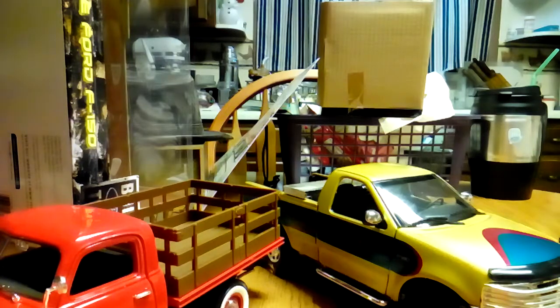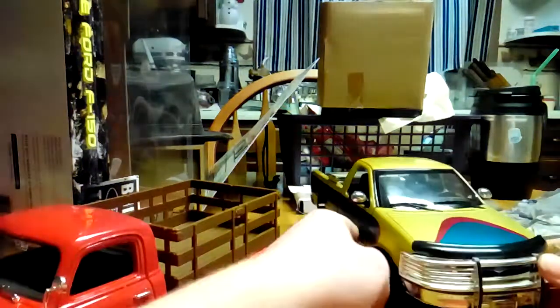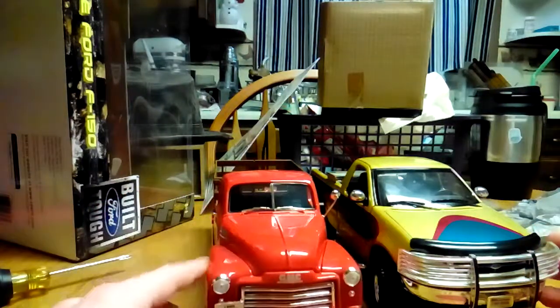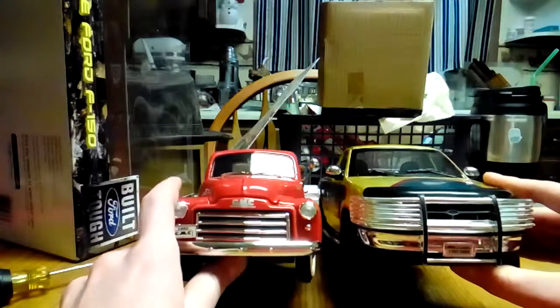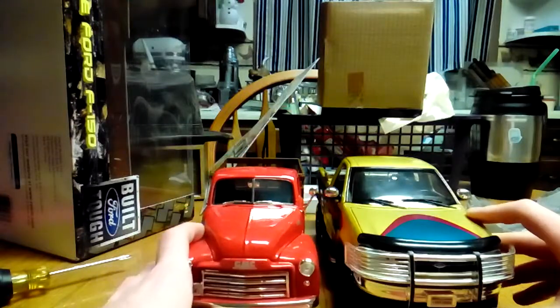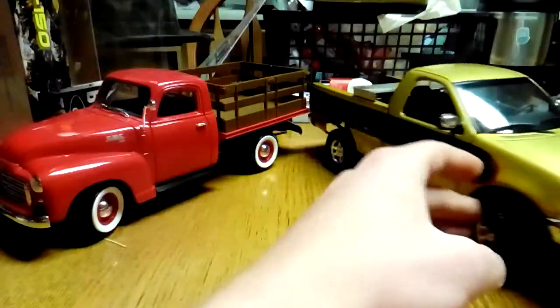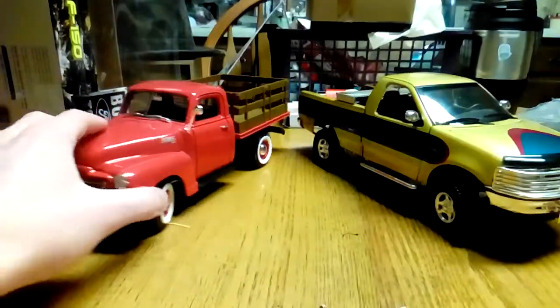Well that would explain why I wouldn't get any light — that flashlight's messed up. That's alright. It's scale. Looks good too. Obviously it doesn't match that. Steak truck very well.